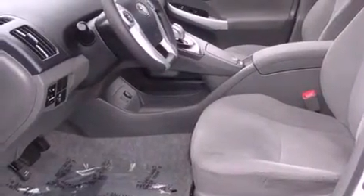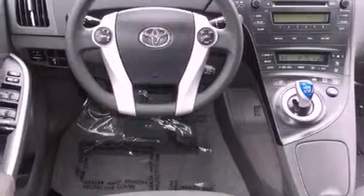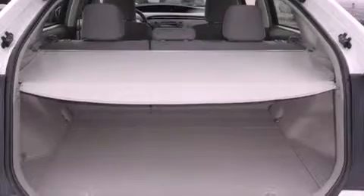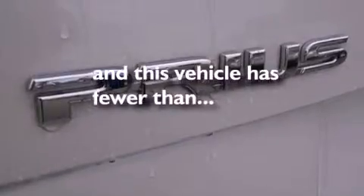All of the following features are included: a low-tire pressure indicator, air conditioning with automatic climate control, cruise control, an engine immobilizer theft deterrent system, traction control, an anti-lock braking system, front airbags, child seat safety anchors, heated side view mirrors. And this vehicle has fewer than 20,000 miles on the odometer.